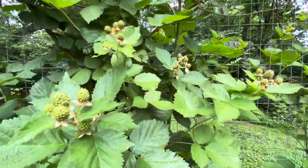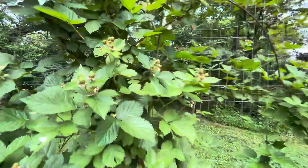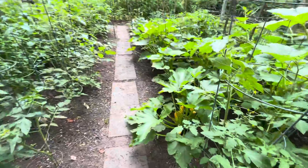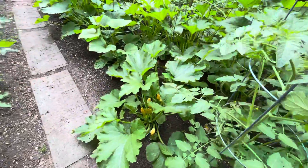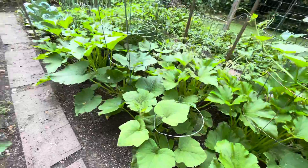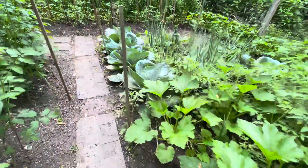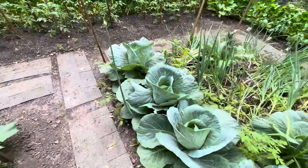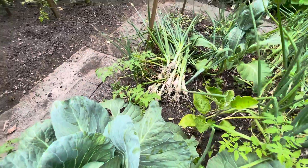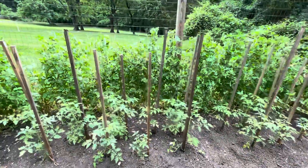The black raspberries are starting to get ready — maybe in a couple weeks to be picked. And you can see how rapidly the yellow squash, spaghetti squash, and acorn squash are starting to grow. I'm pulling up the rest of the onions to make room for some more squash and tomatoes and things like that. So God bless you all. Have an awesome June. Bye bye.